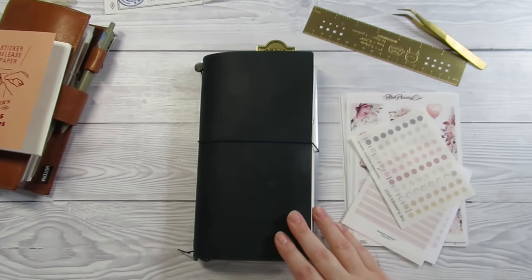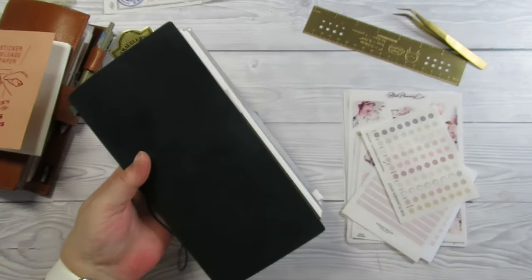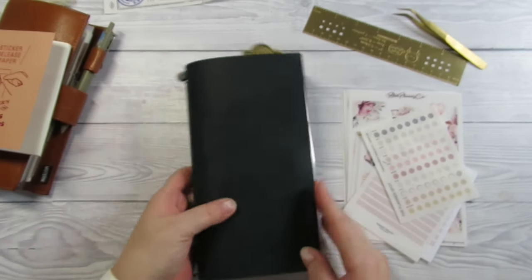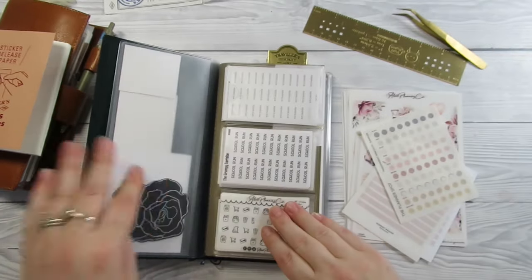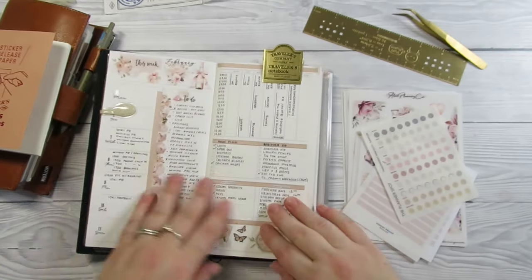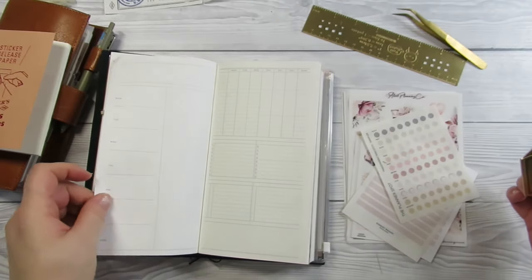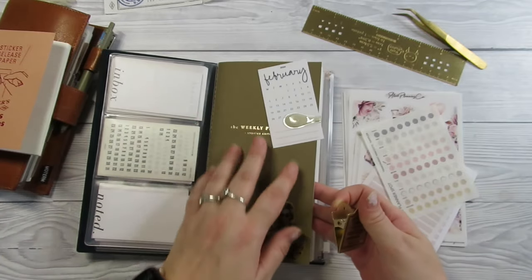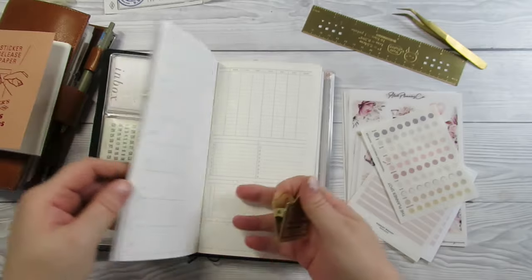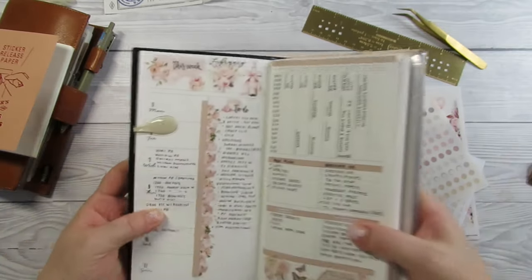Hi guys, it's Becky. If you're new here, welcome. If you're already subscribed, thanks for coming back. Today we're doing a plan with me inside my traveler's notebook. I'm really excited about this! I'm going to be doing the week of the 12th through to the 18th in my Paper Test Designs weekly undated TN insert.